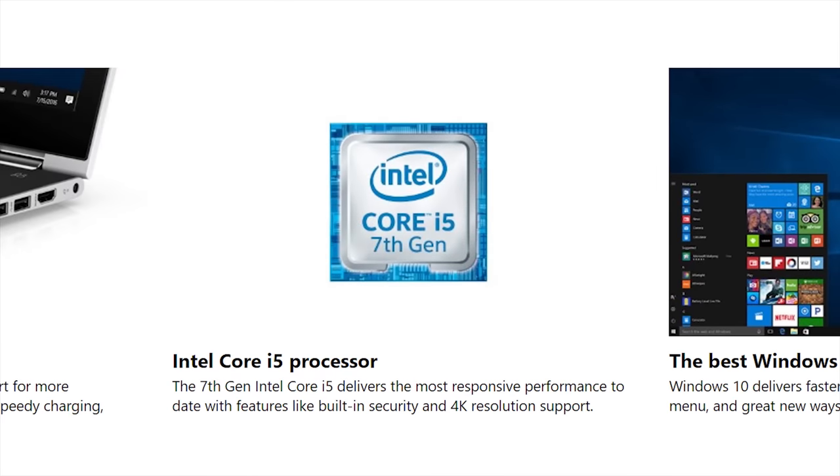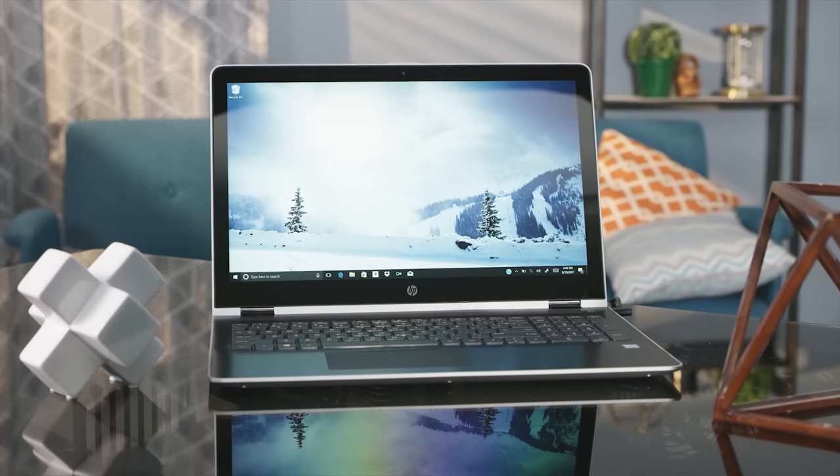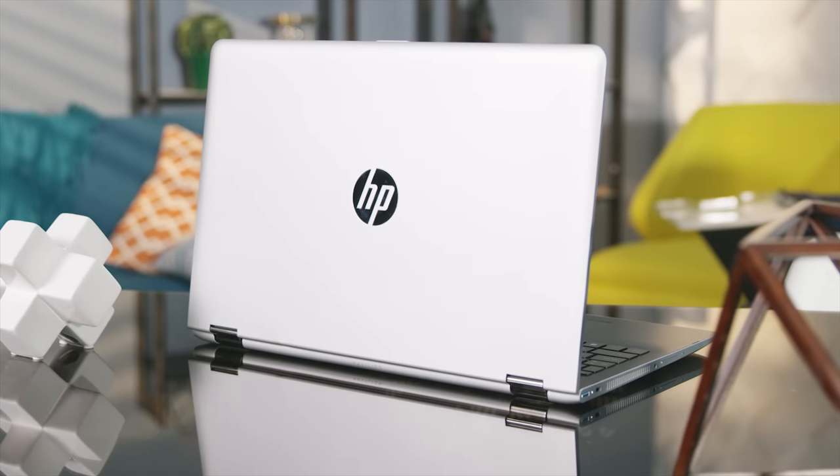Speaking of physical versatility, that student discount isn't the only highlight. The Pavilion x360 15 also delivers where it counts, with a seventh-generation Intel Core i5 processor and a one-terabyte hard drive under the hood. For more information, just click the link in the video description.